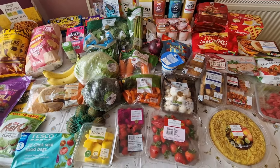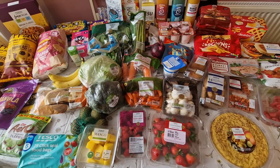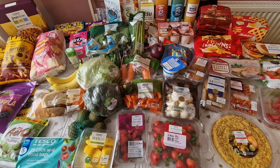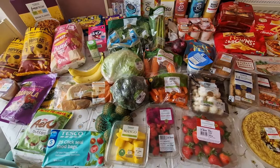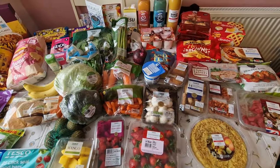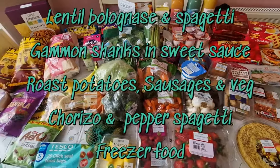I might not do a full meal plan because at the moment my head's still not working properly to think out a whole week. But if I've got dinner ideas I'll just put them up on the screen to let you know roughly what we're having — I've got a few ideas but not a whole week planned out yet. Anyway, thank you for watching, I hope you enjoyed it — please don't forget to like and subscribe.